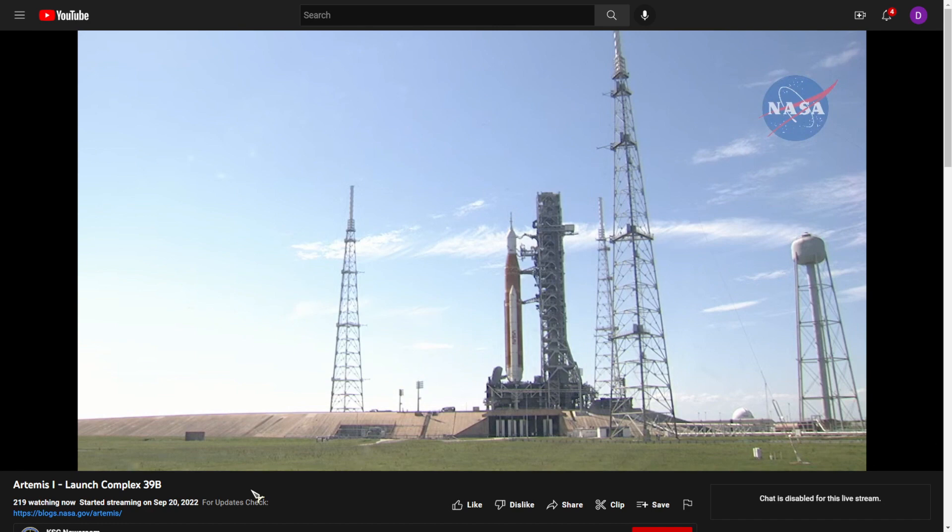From that blog was provided this link — a YouTube live stream of the SLS rocket live on the launch pad. It looks like they still have yet to roll it back to the vehicle assembly building.